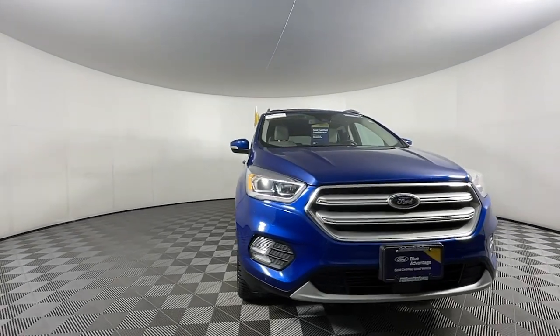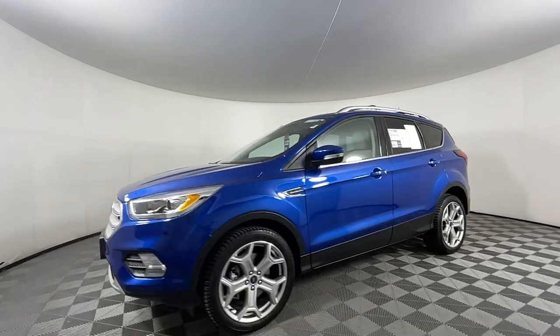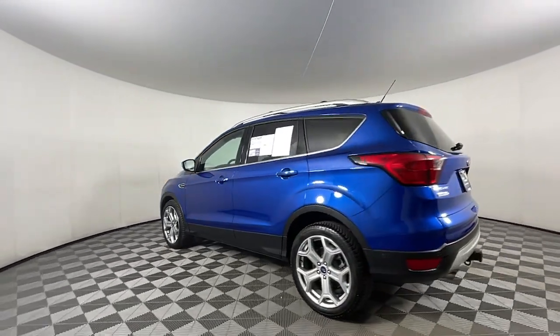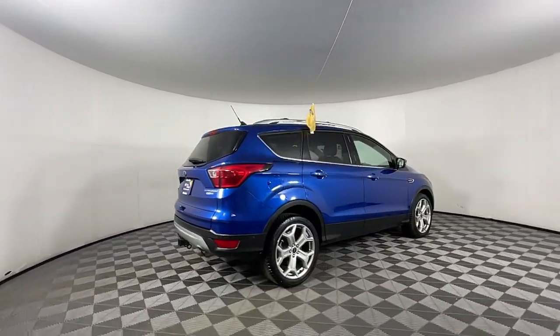Enjoy the view of this 2019 Ford Escape. With less than 80,000 miles on the odometer, this vehicle provides excellent value. Get all the tools you need to make adventures comfortable and stress-free with this capable, comfortable Escape.